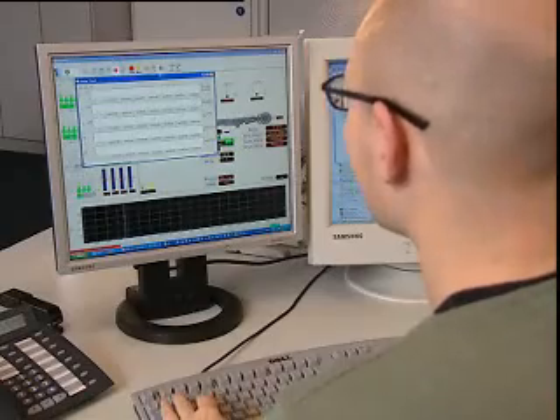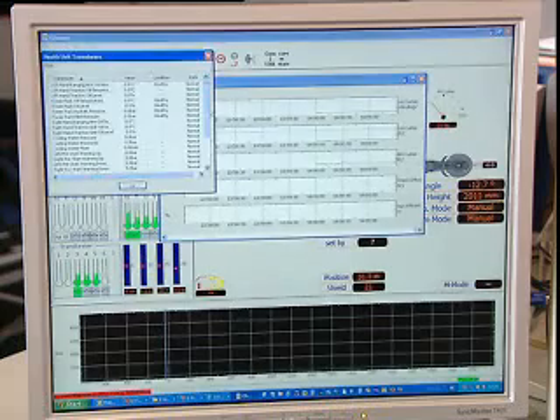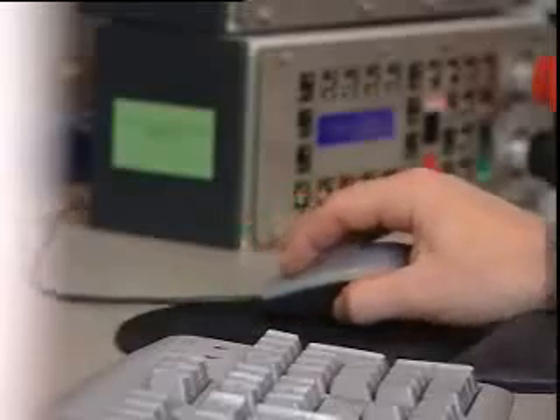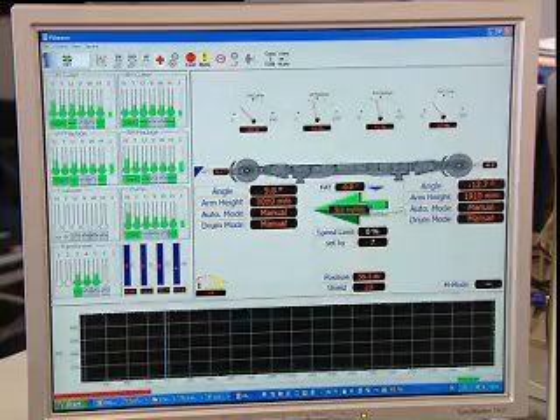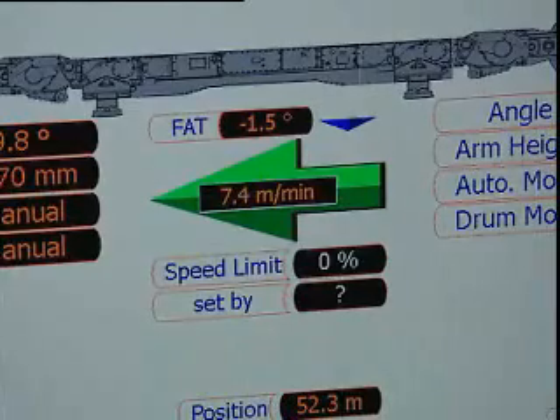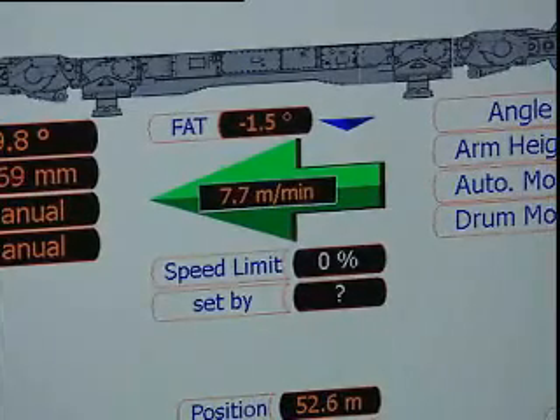The automated operation of a shearer has always been a dream for a coal miner. The Bucyrus Compact Control System with Navigator state-based software is as close as it gets today. The Navigator will quickly learn how to cut maximum coal and minimum rock.